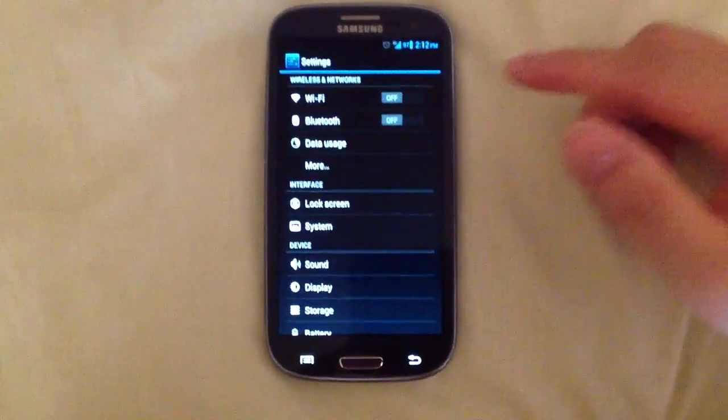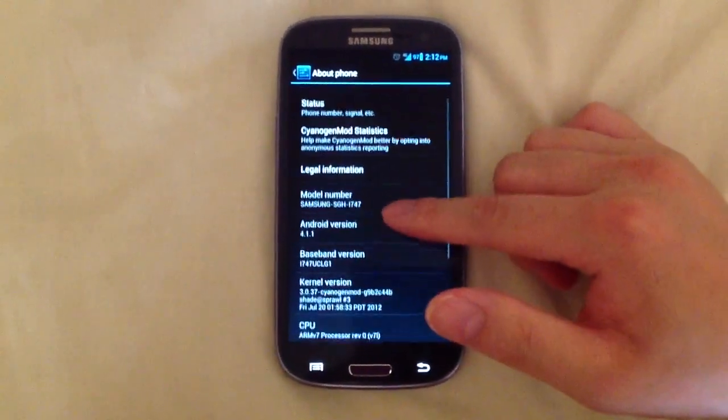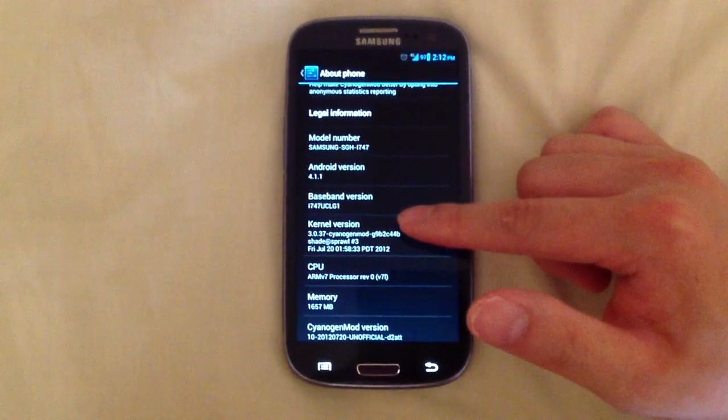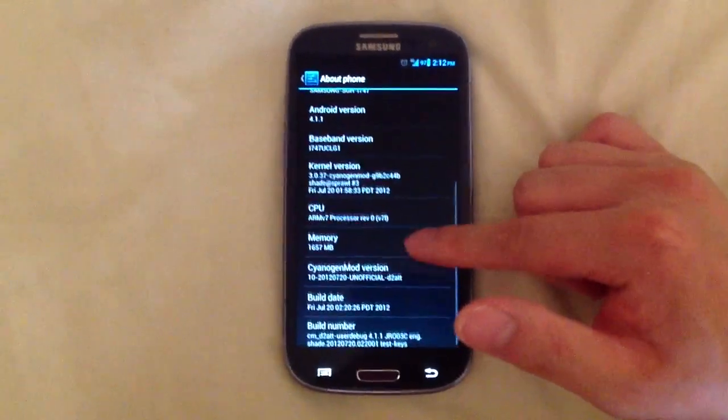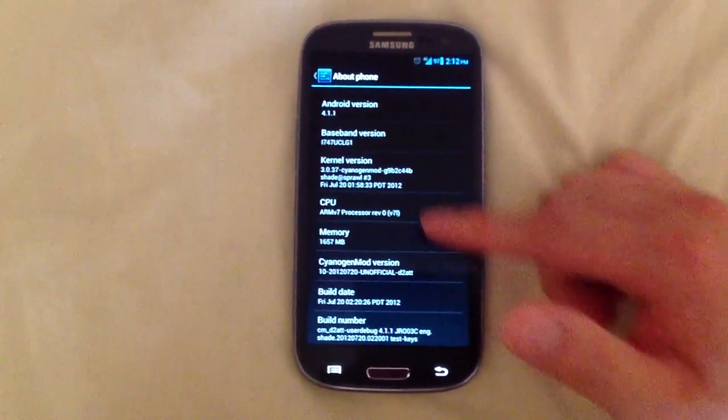Here are the settings. Let's go to About. As you can see, this is Android version 4.1.1, and it's actually built on the 20th of July 2012.